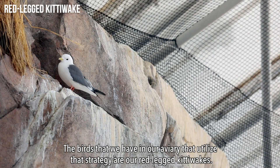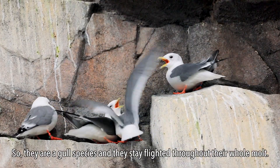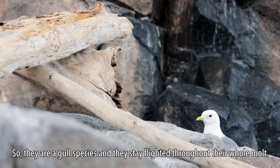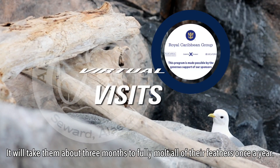The birds we have in our aviary that utilize that strategy are our red-legged kittiwakes. They are a gulf species and they stay flighted throughout their whole molt. It'll take them about three months to fully molt all of their feathers once a year.